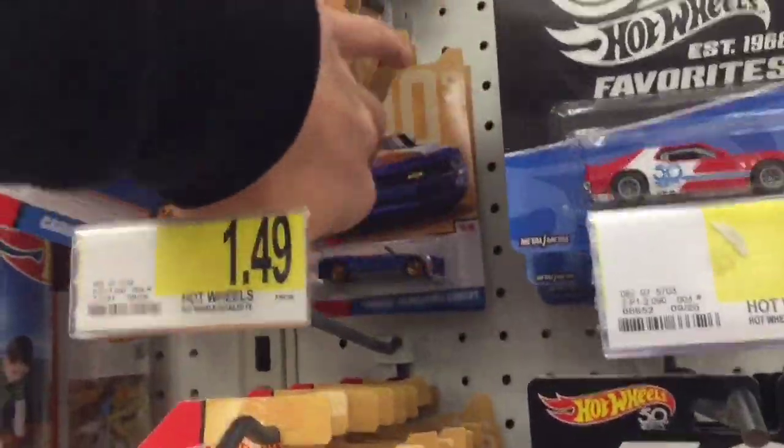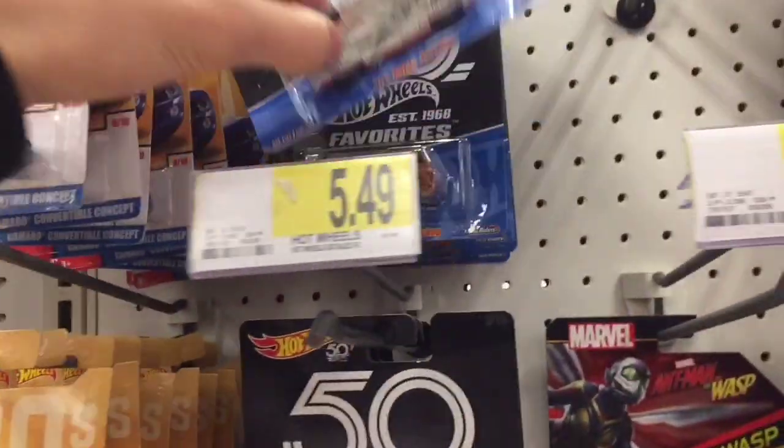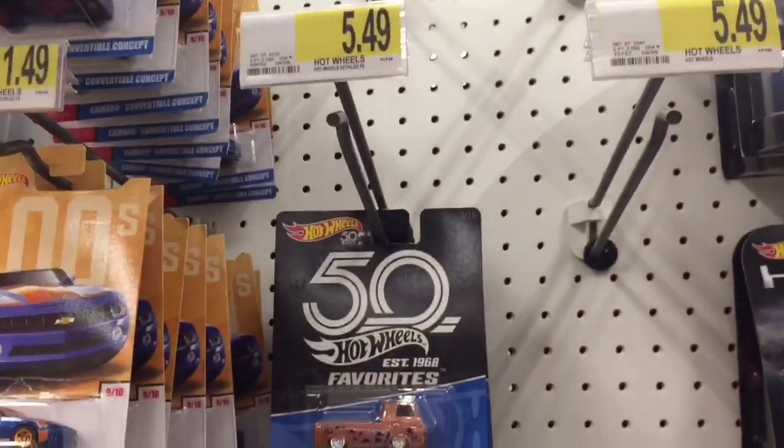We got tons and tons of these Camaros which are still sitting in the stores, not selling out — kind of sucks. Then we got this cool looking one for $5.49.